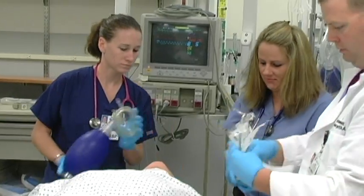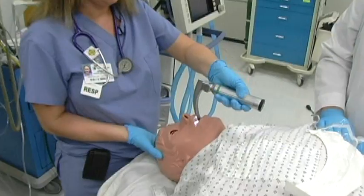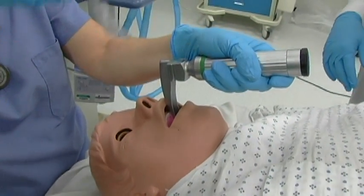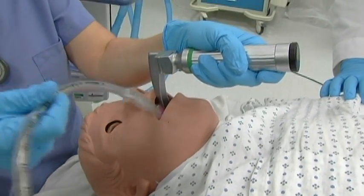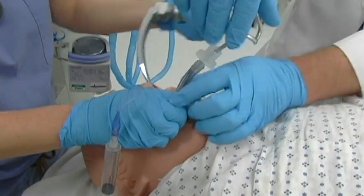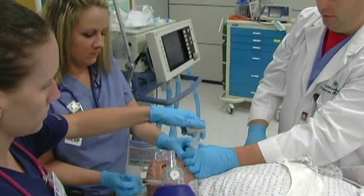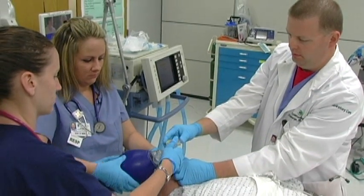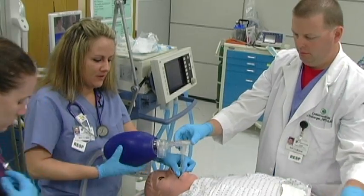Check the cough on that. I can see vocal cords — style that. Cuff up. Positive end-tidal CO2. Can you listen for bilateral breath sounds, please?